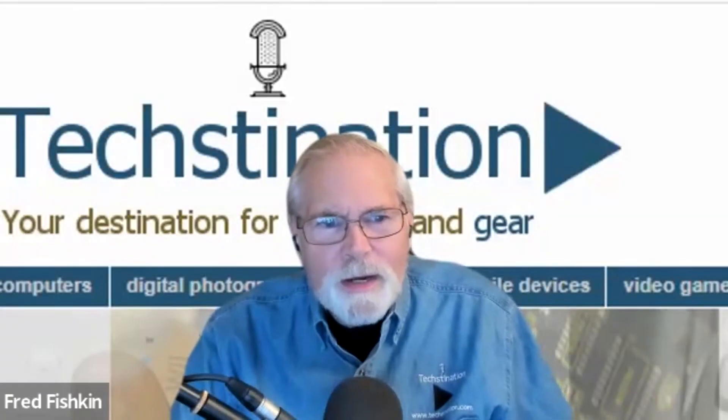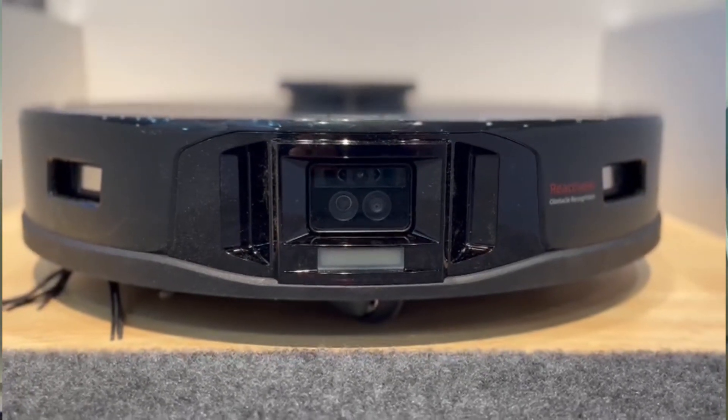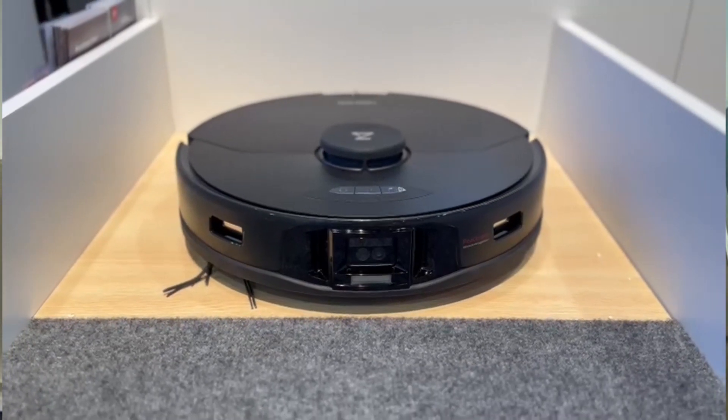The carpet detection works with what we call Intelligent Mop Lift, hand-in-hand with our sonic mopping system. Sonic mopping vibrates the mop pad at up to 3,000 times per minute to actively scrub dry-on stains and difficult stains from floors. When sensors detect carpet, the algorithm lifts the mop pad by 5 millimeters, allowing vacuuming-only on carpet surfaces.